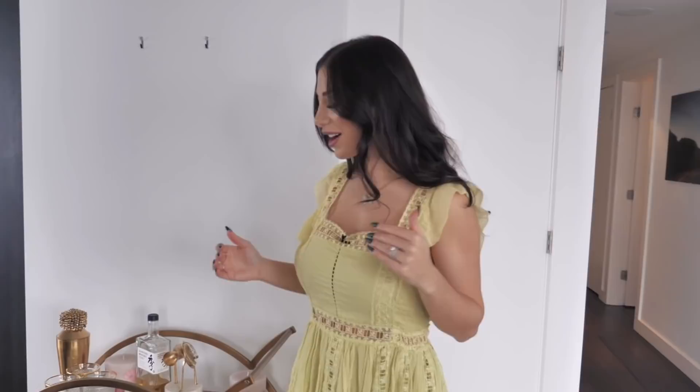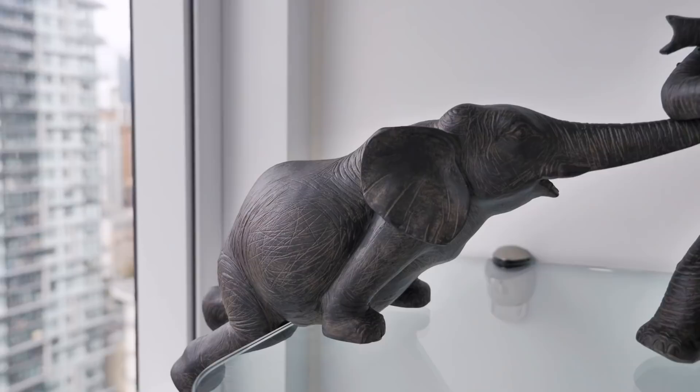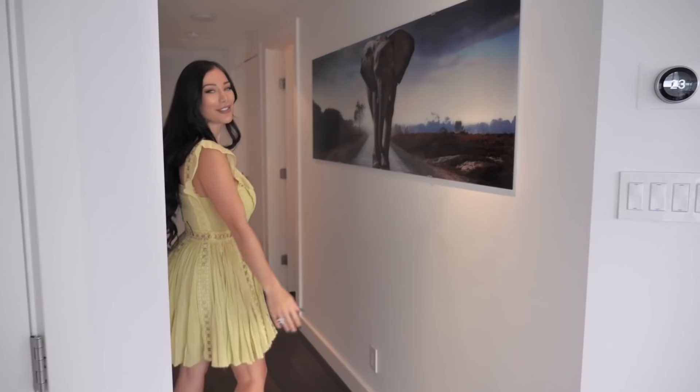You'll probably notice there's a bit of an elephant theme going on — elephants here, and it's kind of spread throughout the apartment. I love elephants. I respect them. They're really wise and I love how family-oriented they are. They never leave anyone behind. So over here we have a majestic image of an elephant.